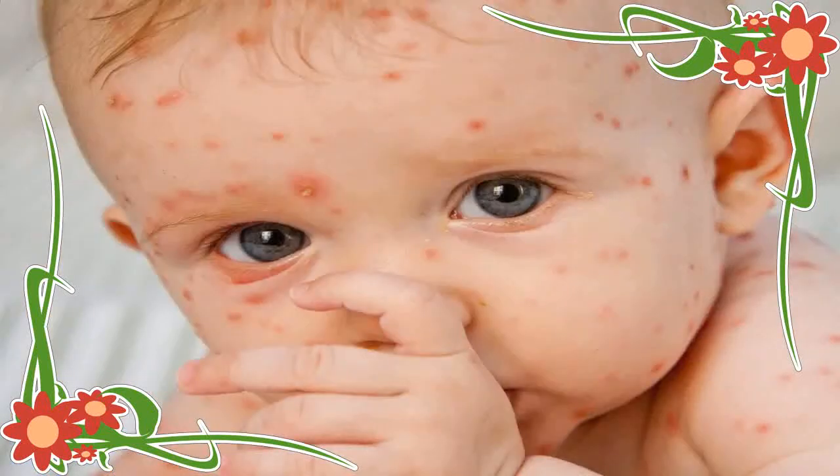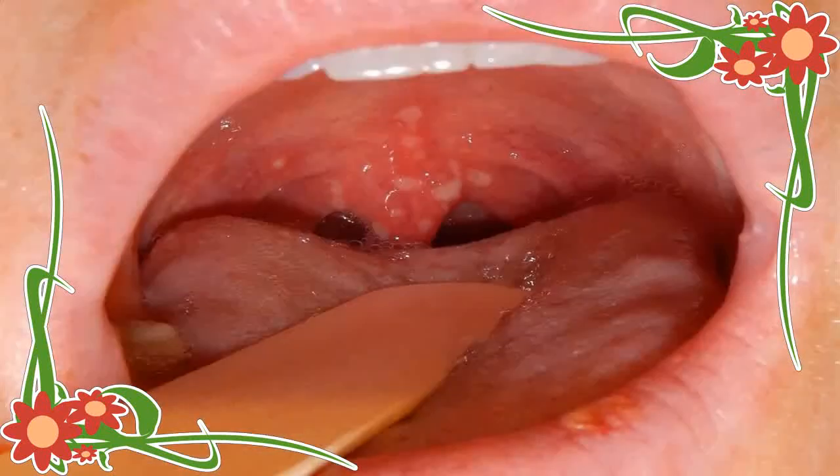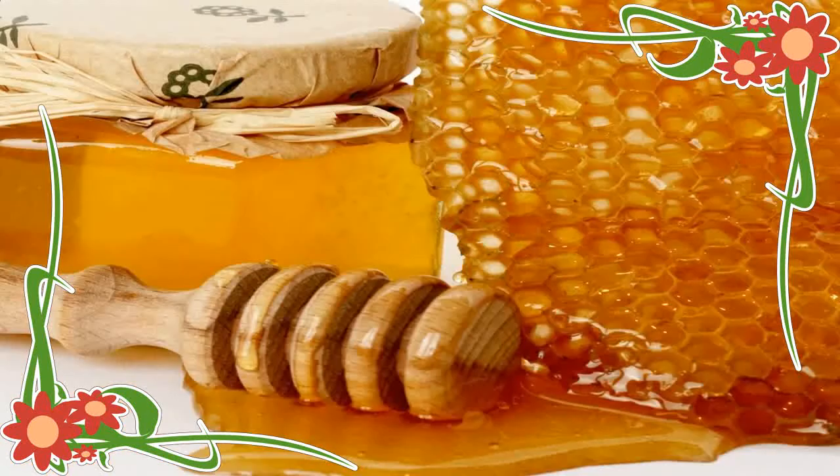3. Indian Lilac / Neem: Indian lilac or neem has great antiviral properties. Take some neem leaves and crush them into a paste. Apply this paste on the blisters to get relief from the itchiness. It will also dry out the rashes.